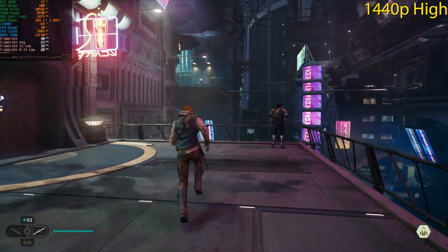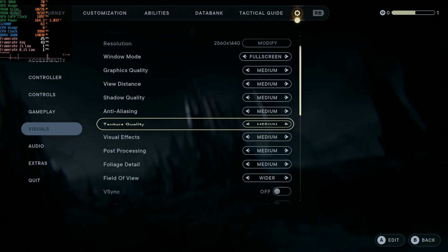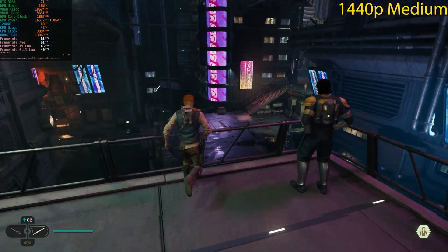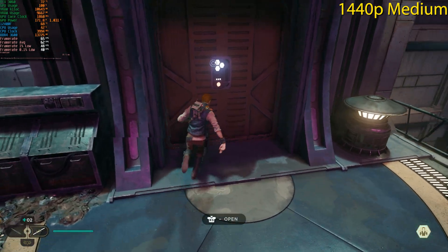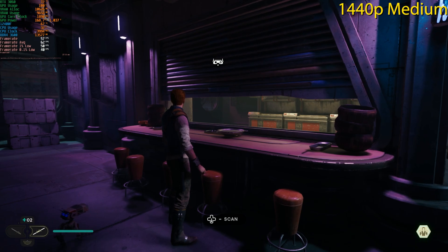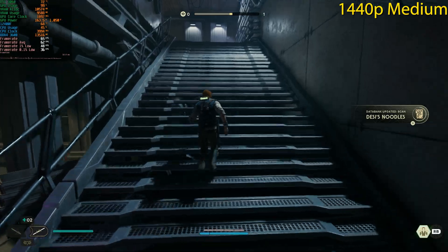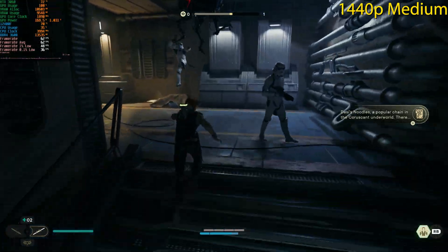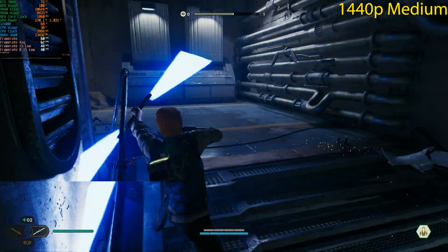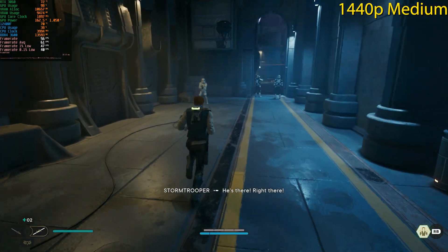Dropping to 1440p Medium — for the first time at 1440p we're seeing 60 fps. I'm not sure we can maintain it in all areas since some are more demanding, but it comes close enough. If you don't mind occasionally dropping below 60 fps, 1440p Medium at native resolution should be okay.